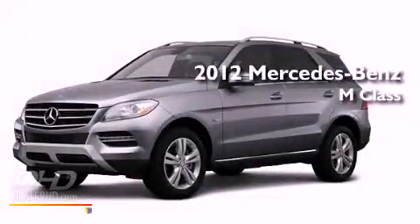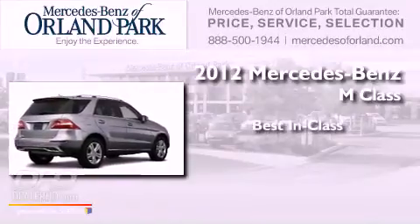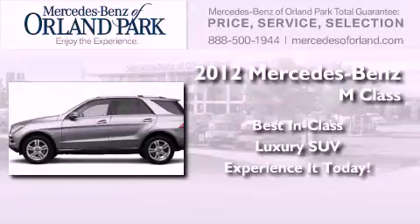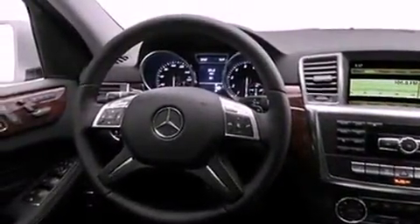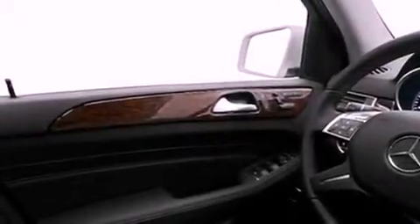This is a brand-new 2012 Mercedes-Benz M-Class. Its top features include speed-sensitive volume controls and a sunroof that enables you to fill the cabin with fresh air at the push of a button.